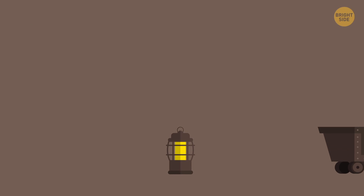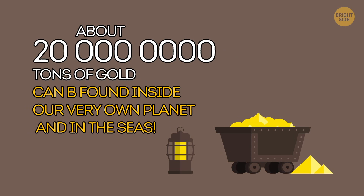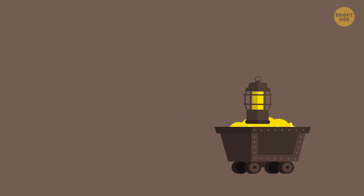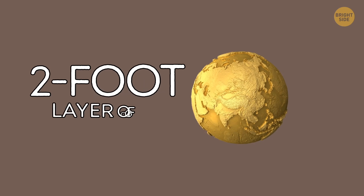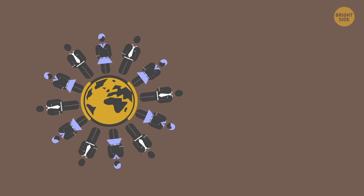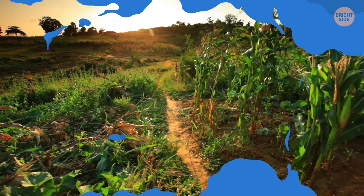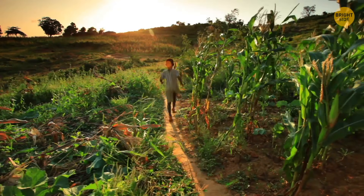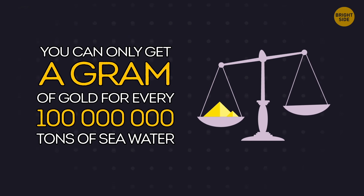About 20 million tons of gold can be found inside our very own planet and in the seas. If all this precious metal could be extracted, it would be enough to cover the entire surface of the planet in a two-foot layer of gold. And if we gave everyone an equal piece, each of Earth's inhabitants would get nine pounds of this treasure. But don't rush out to dig up your backyard just yet — the metal is extremely diluted. You can only get a gram of gold for every 100 million tons of seawater.